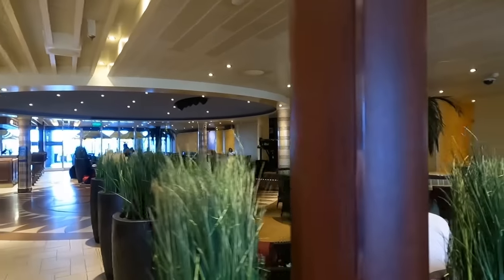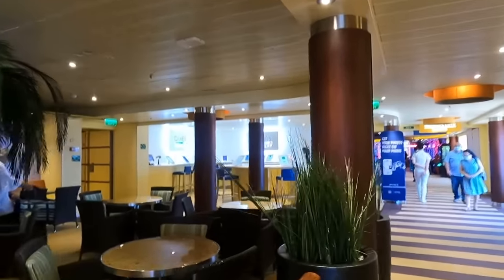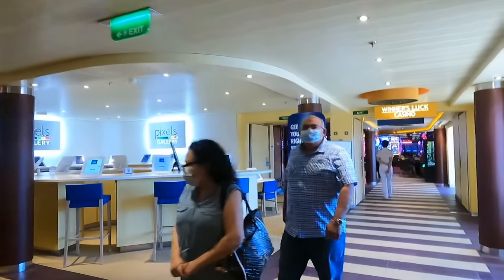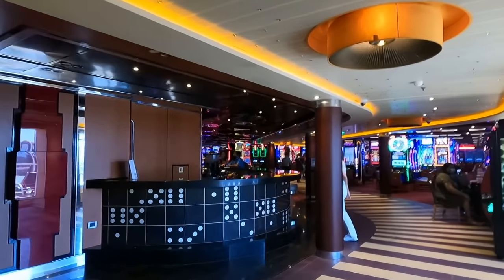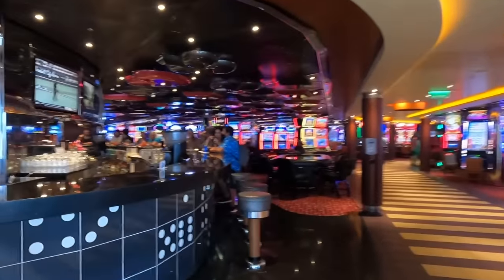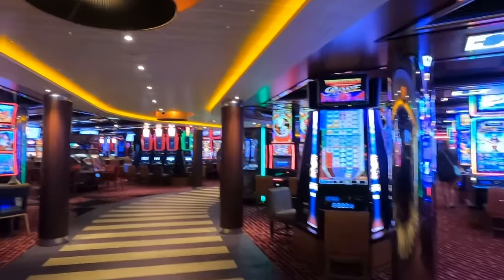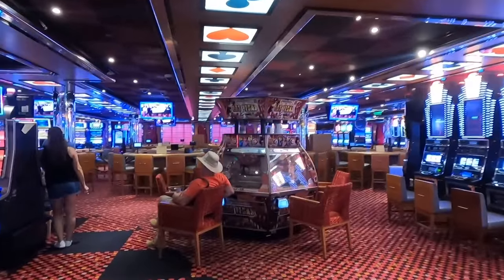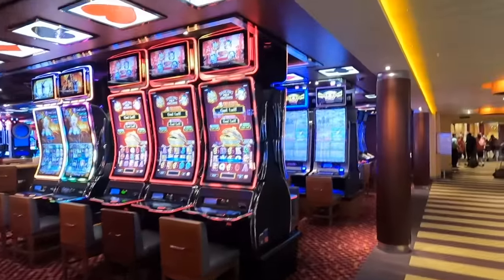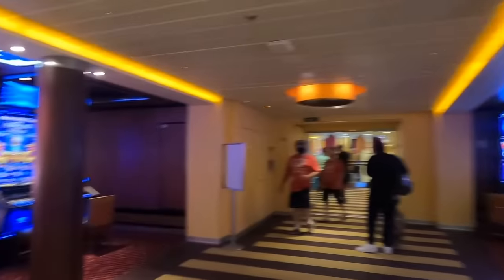Here is Ocean Plaza — a little smaller than on the Breeze, but not too much smaller. There's a bar over there — that's the Alchemy Bar — and the stage is on the other side. Here's Pixels. We are going to zip through the casino while it is closed. There's the casino bar, which they removed on Vista. It's a fairly large casino — we will probably drop a couple of $20s in here.